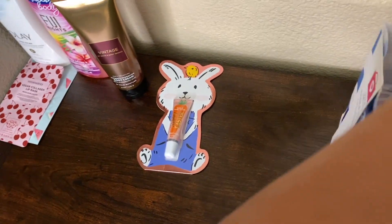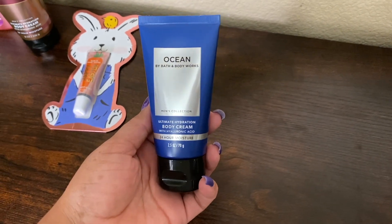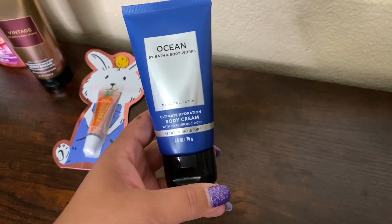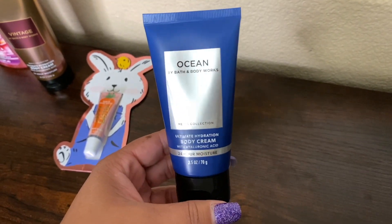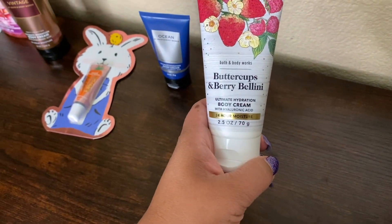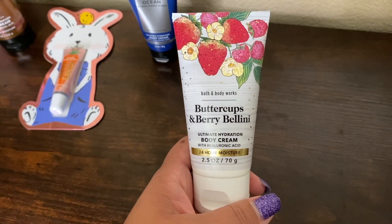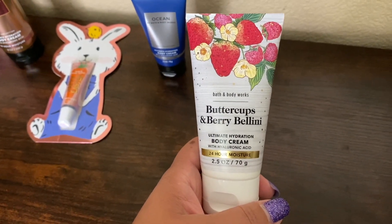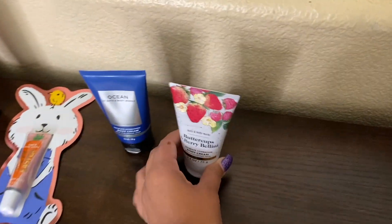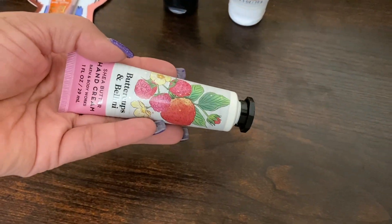I also bought a mini in Ocean — I'm going to either keep it in the car or give it to my husband to take to work since his hands have been really dry lately. Then I got the Buttercup and Berry Bellini — I love this scent. Some of you don't like it but I love sweet berry scents, especially the sweeter the better. It's my favorite from the new ones. I had to get the small hand cream to carry in my purse as well.